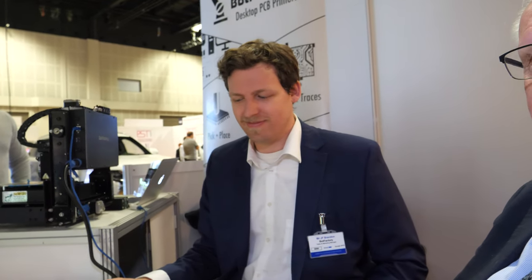Hi, I'm Peter Harrop, Chairman of IDTechEx, and we're here at a regular exhibitor in the busy IDTechX show here in Berlin. It is the Bot Factory and Geoff Brandon is going to tell us about it. Over to you.